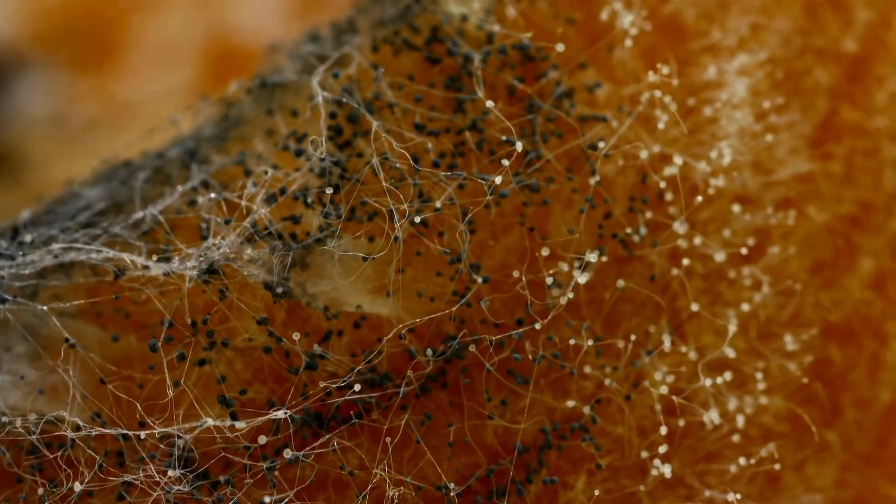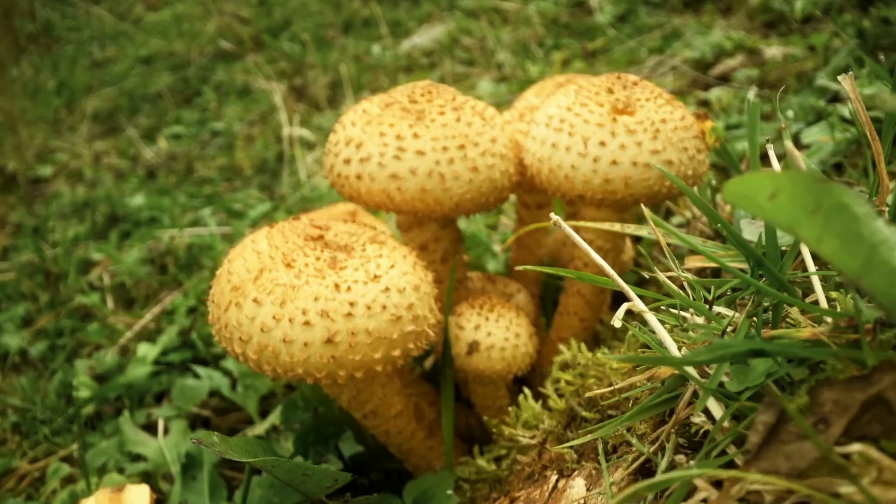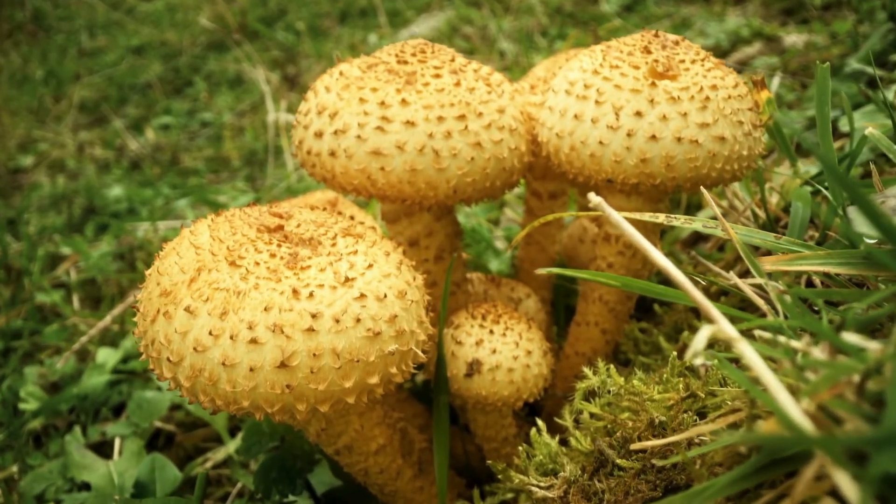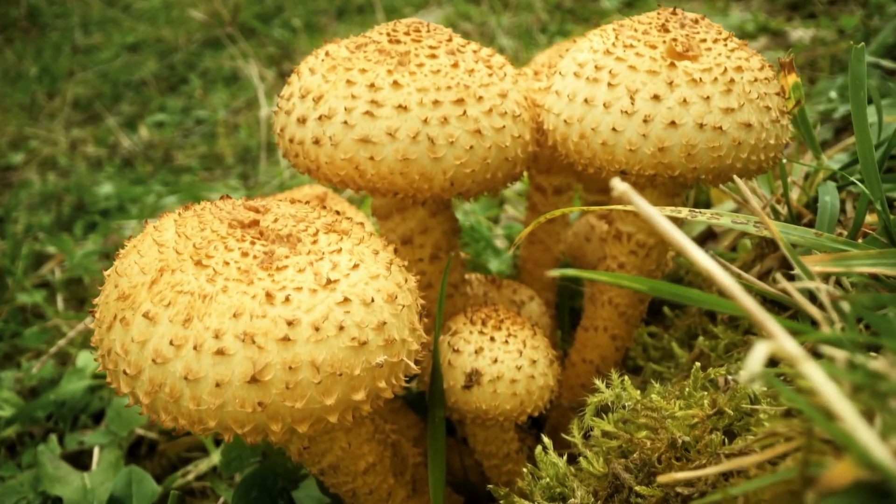Using their root-like structures called mycelium, fungi absorb nutrients and release essential minerals back into the soil. They're not just breaking down matter — they're nourishing the Earth.